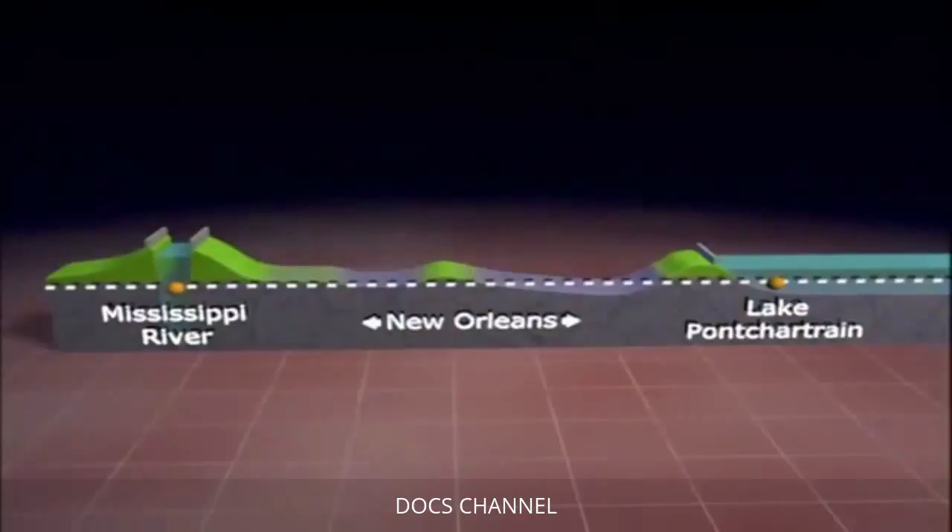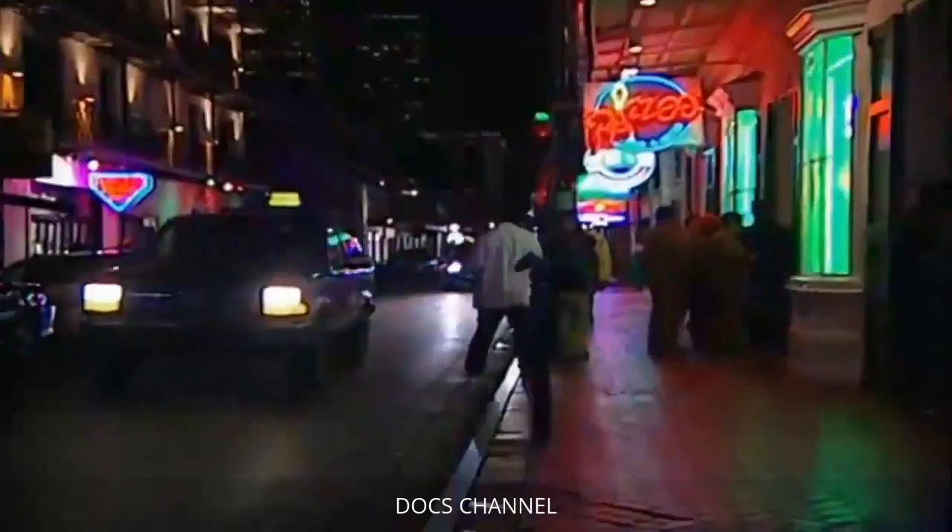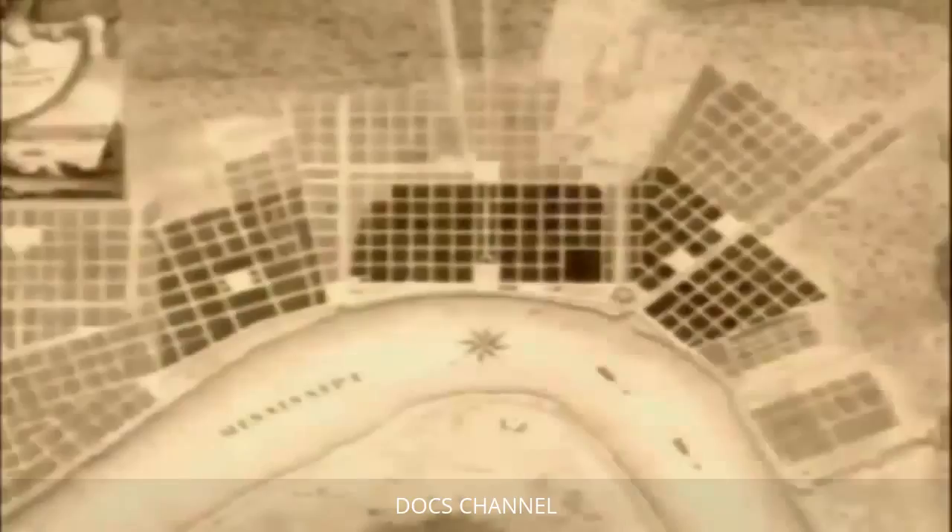The topography has been likened to a soup bowl — the river end is high at the rim, and the middle is low like the bottom of a bowl. Before it was known as the Big Easy, New Orleans was named the Crescent City. The French first built on the crescent-shaped high elevation along the Mississippi River, where the famous French Quarter is now located.